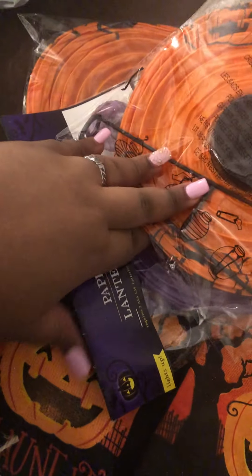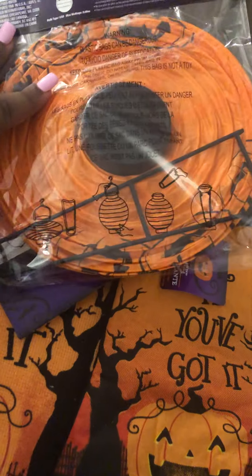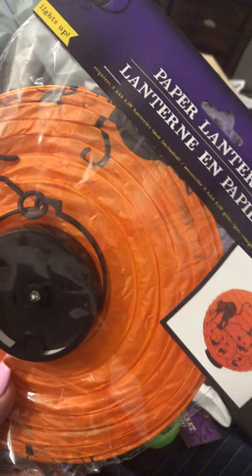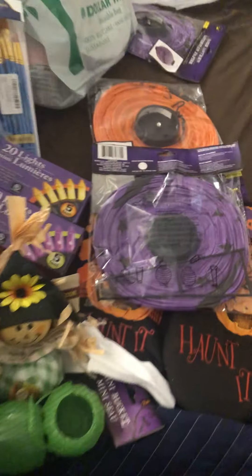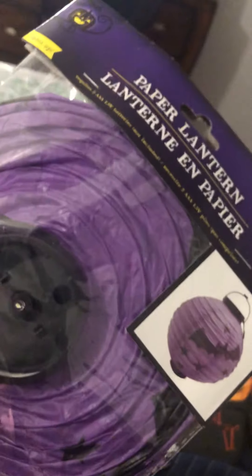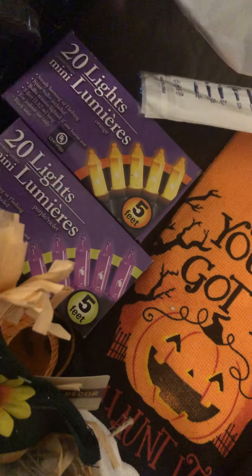Every year my fiancé buys paper lanterns. We had some from last year but they got torn up when we moved — things got crushed and ripped. We did get four this time. My late mom used to love paper lanterns and whenever she'd come over she would have loved to see these. We got four: an orange one with a cat and pumpkins design and a purple one with bats — both a dollar. He found a white one with purple bats last year but they didn't have those this year.